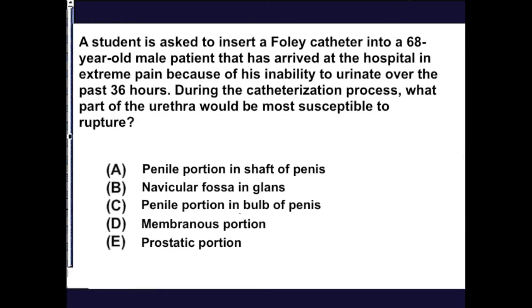A student is asked to insert a Foley catheter into a 68-year-old patient who has arrived at the hospital in extreme pain because of an inability to urinate over the past 36 hours. During the catheterization process, what part of the urethra would be most susceptible to rupture?